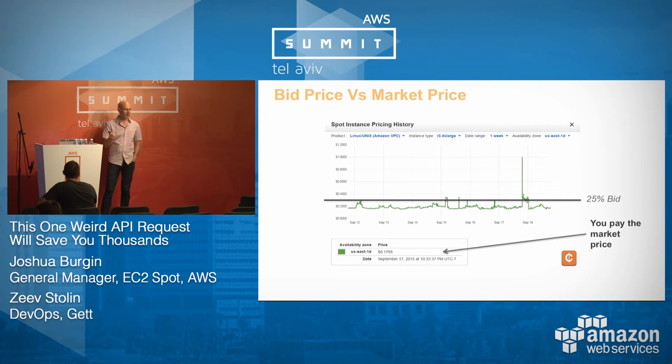But if I bid 25%, any time the price exceeded that, my instance got interrupted. In this example, I bid 25%, saved about 85% on average, but also got interrupted three or four times — shown by the green line interrupting the black line on the graph.